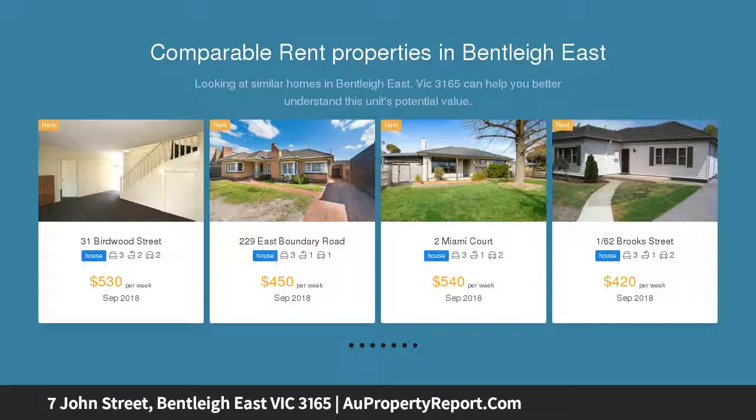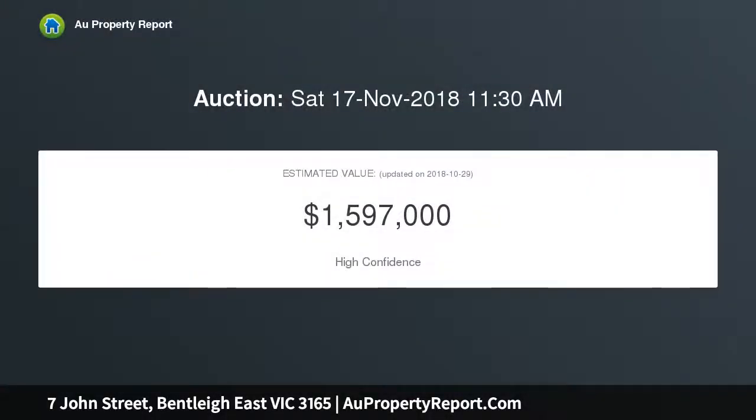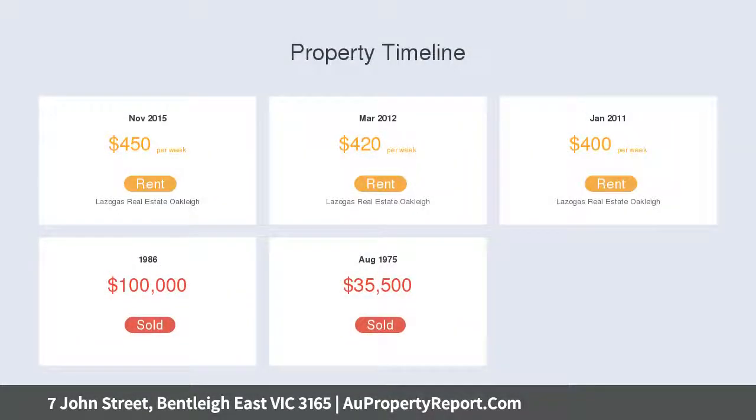The possibilities are endless — whether you take it upon yourself to renovate or extend the existing home, build a new luxurious dream residence with your own touch, or redevelop with multiple dwellings STCA. The home includes three good-sized bedrooms, kitchen with gas cooking, dishwasher, and combined meals area.